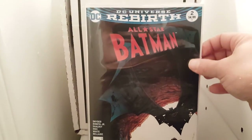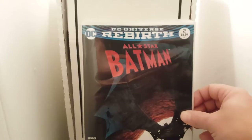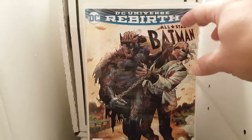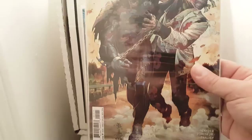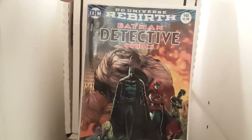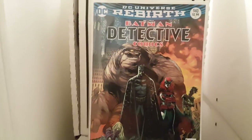I got All-Star Batman number two. I got two of them because I just like the covers. They're $3.99, but it's a vendor take book though. I just think that cover is cool — awesome cover. I thought this one was badass too, so I grabbed this one. They had like four different covers for this but I only grabbed these two, because I wasn't gonna spend $20 on one book. For four books it's probably like $23 bucks after tax.